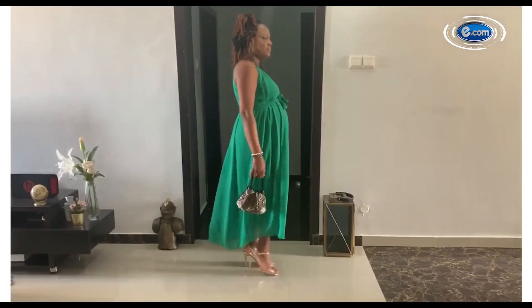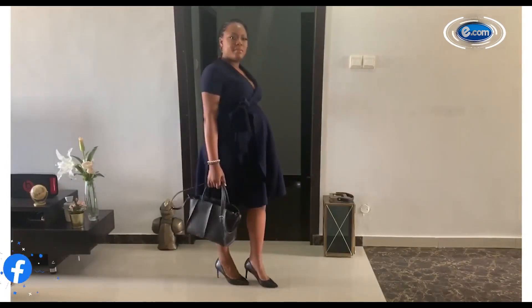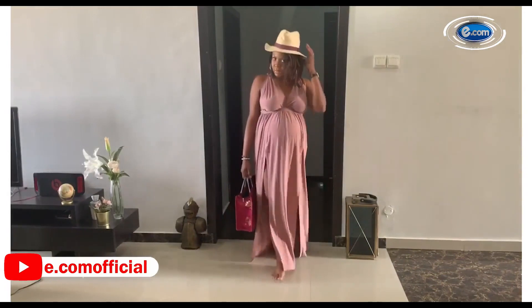Right in — how to slay while pregnant. You do not have to feel less attractive because you're carrying another life inside of you. It's a gift and an experience that not everyone is privileged to have, so you gotta own it!